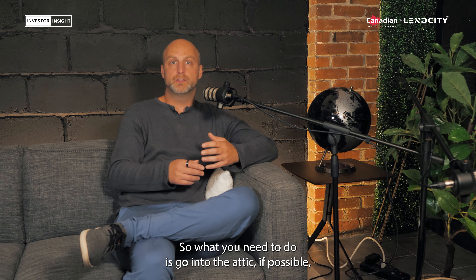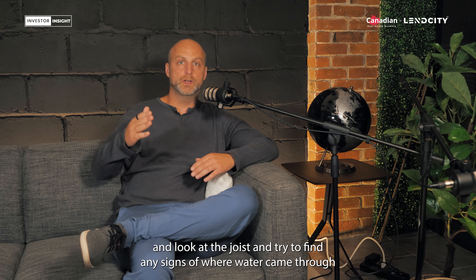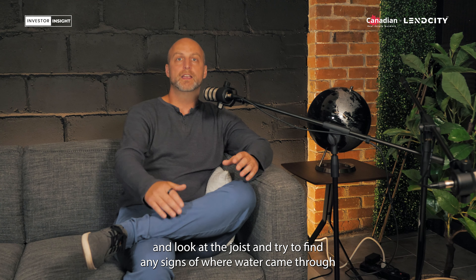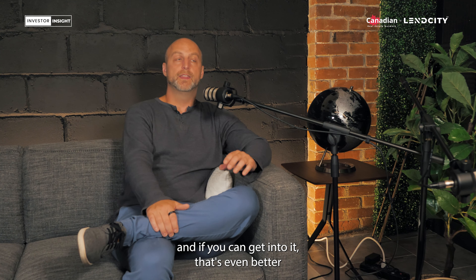What you need to do is go into the attic if possible, look at the joists, and try to find any signs of where water came through.